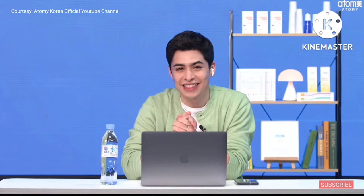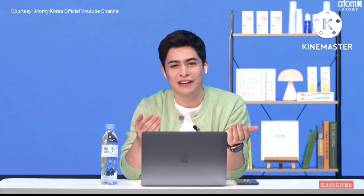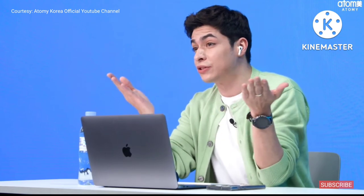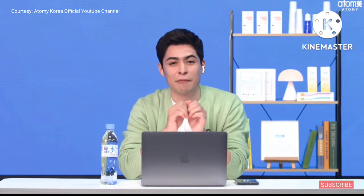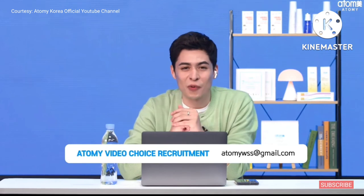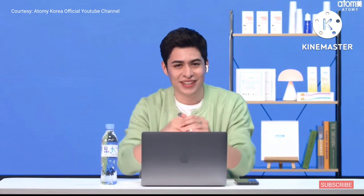How was your Atomy Video Choice experience today? There are so many Atomians with creative ideas, and we will be back next time with more exciting and fun content, so stay tuned. Atomy Video Choice is open to everyone — if you would like to participate or recommend someone, please send us a brief introduction along with the video link at the address below. Thank you for watching, we will see you next time. Goodbye!